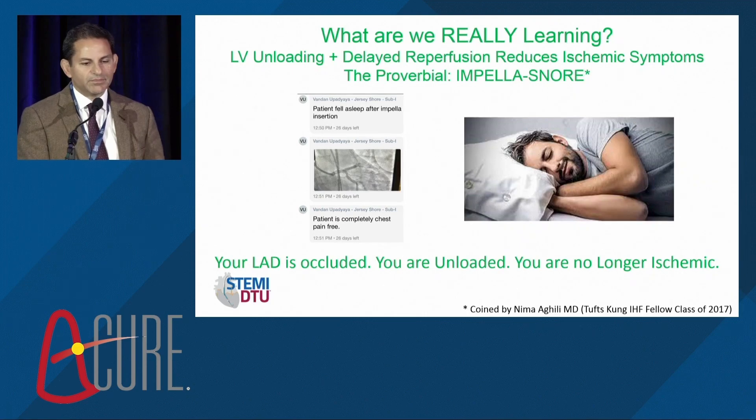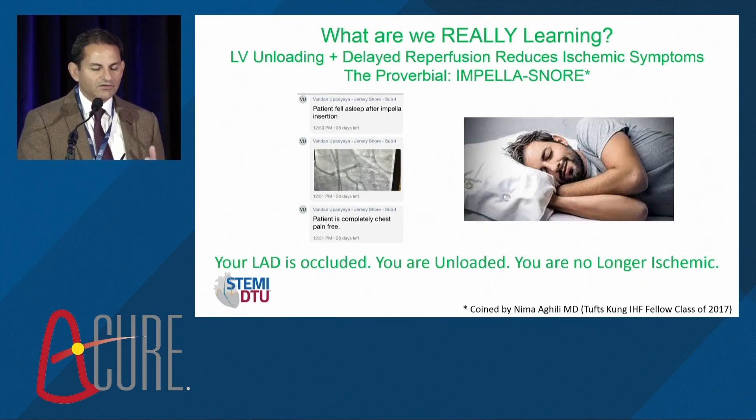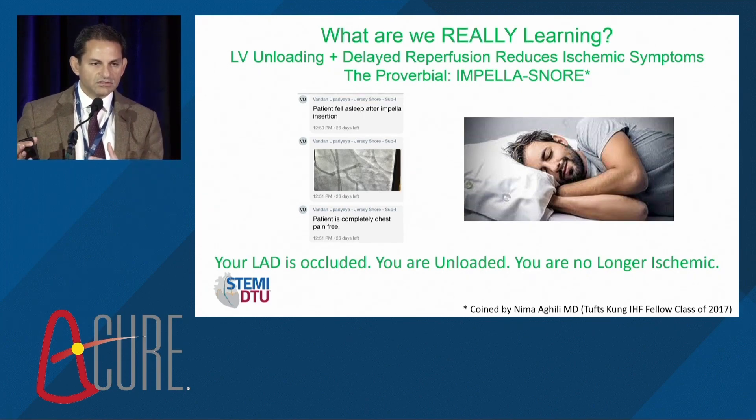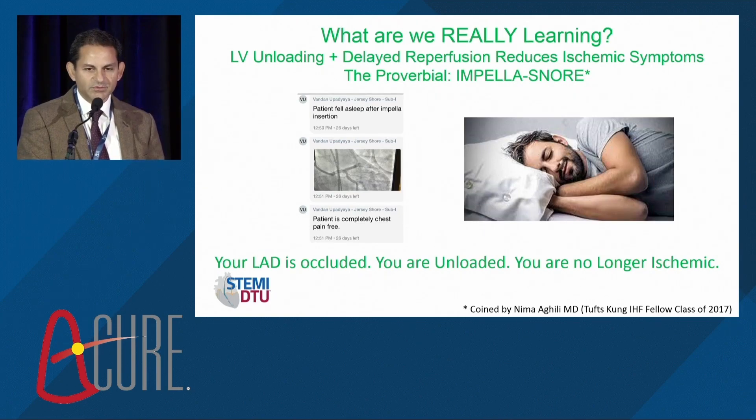This is now the proverbial 'Impella snore.' For DTU trialists, one of the first enrollments had the patient randomized to the unload arm, received an Impella, and a text came across saying the patient fell asleep after Impella insertion — having come in with crushing chest pain. The angiogram was done 30 minutes later, the LAD was still occluded, and the patient was completely chest pain free. This is the landmark moment suggesting that unloading changes the ischemic pattern: you are no longer ischemic when you're unloaded.